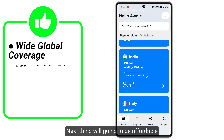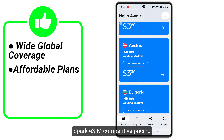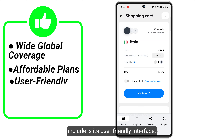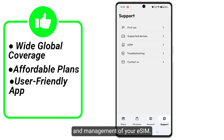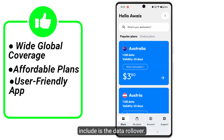Next is affordable plans. Spark eSIM provides competitive pricing with various data packages to suit different needs. Another pro is its user-friendly interface — the app is intuitive and easy to navigate, simplifying the activation and management of your eSIM.